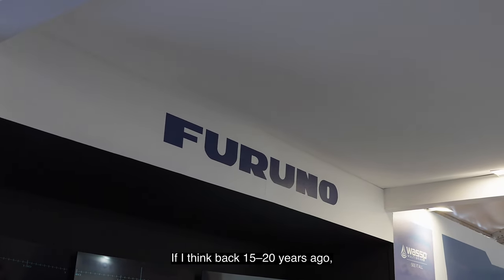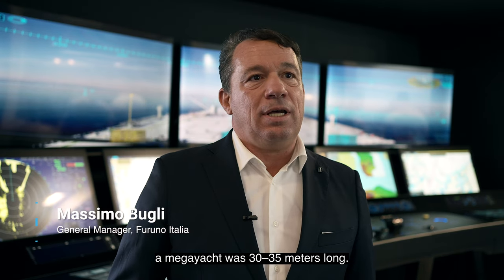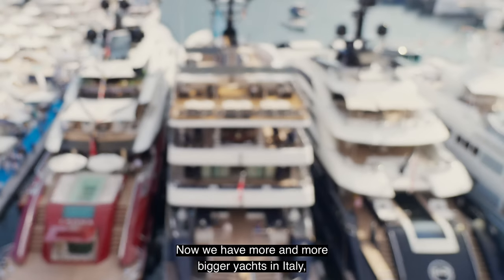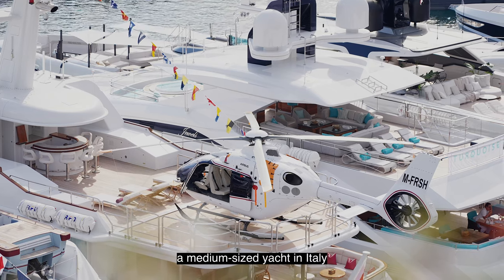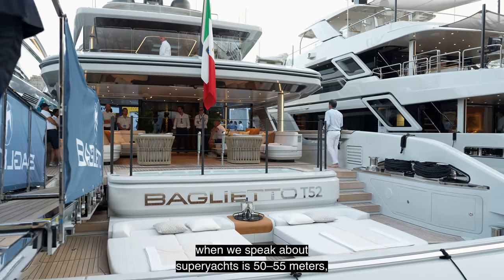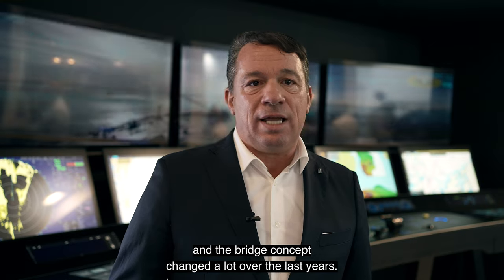If I think on 15-20 years ago, a mega yacht was a yacht of 30-35 meters. Now we have more and more bigger yachts in Italy, so a medium-sized yacht in Italy when we speak about super yacht is 50-55 meters, and the bridge concept changed a lot in the last years.